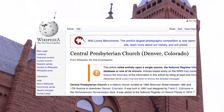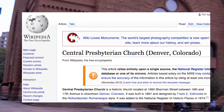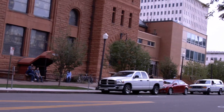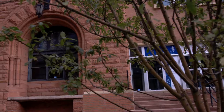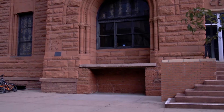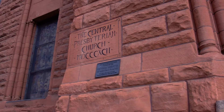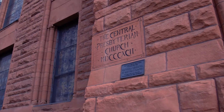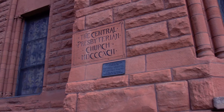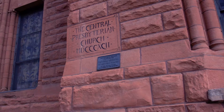This is our first building. It is a church. It is not necessarily historic, but it is beautiful. It is constructed right here in the middle of downtown at the intersection of 17th and Sherwood. Here is the proper cornerstone — this is the Central Presbyterian Church, MDCCCXCI, which is 1892, and is registered on the National Registry of Historic Places. Beautiful.